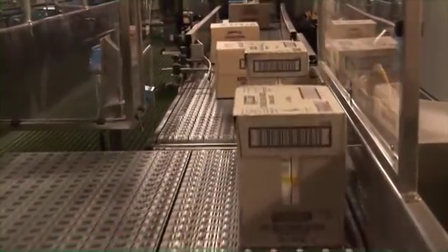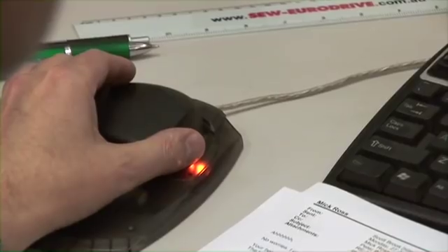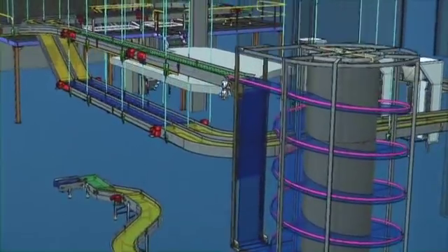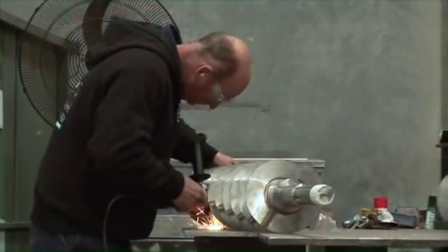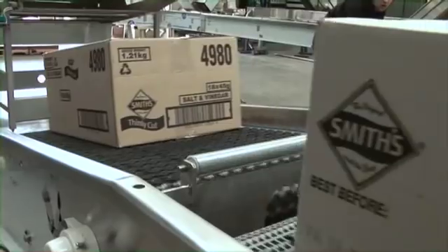We specialise in customised solutions. After analysing your process and requirements, our designers provide a solution that will dramatically improve your operations. Our team takes care of manufacture, factory acceptance testing, control systems and electrics, installation, service and ongoing technical support.